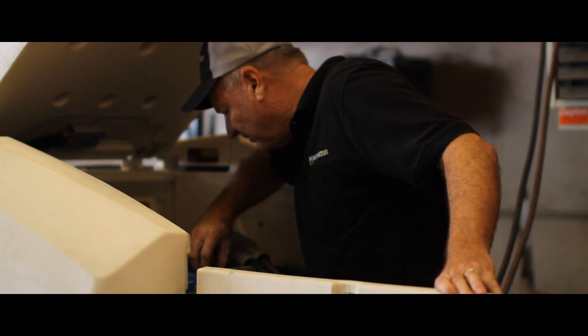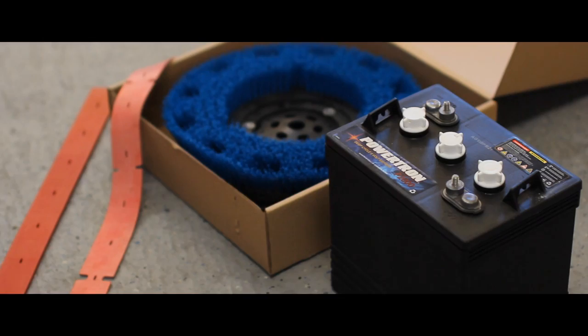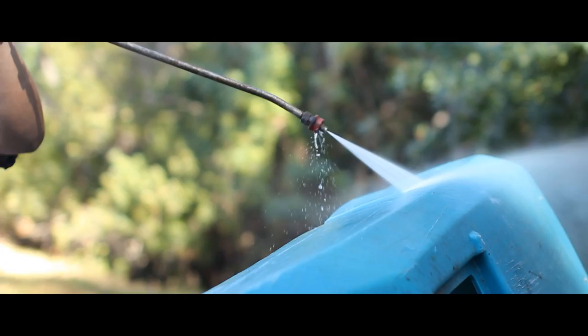We are fortunate to have a certified Tenant Master Technician with 30 plus years of experience to answer any questions that arise. Maintenance One also stocks Tenant replacement parts, spare parts, and aftermarket parts such as brushes, filters, and squeegees for new or used Tenant floor equipment. Our reconditioning process goes much further than most companies.